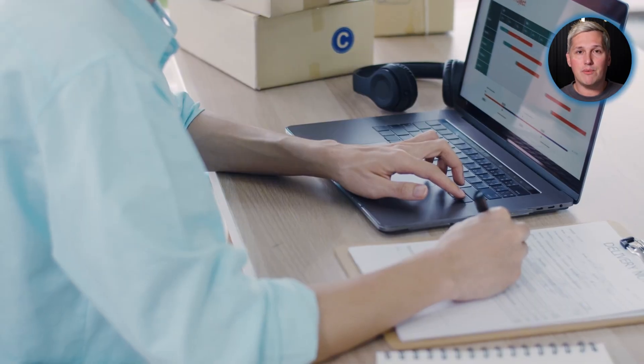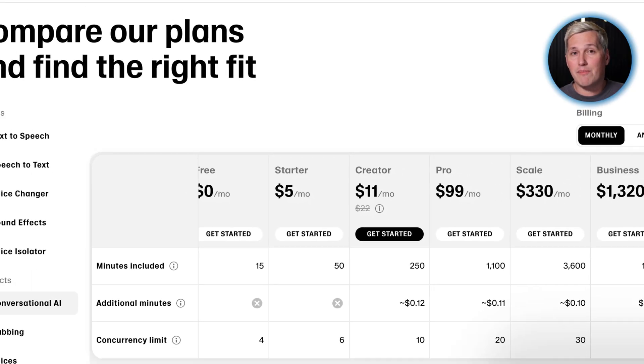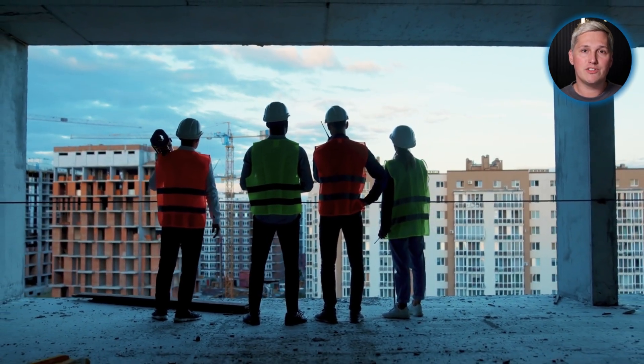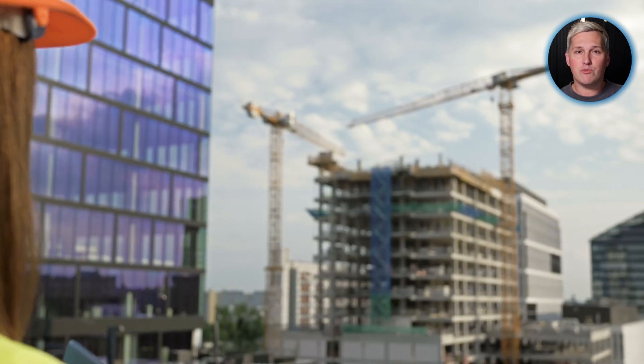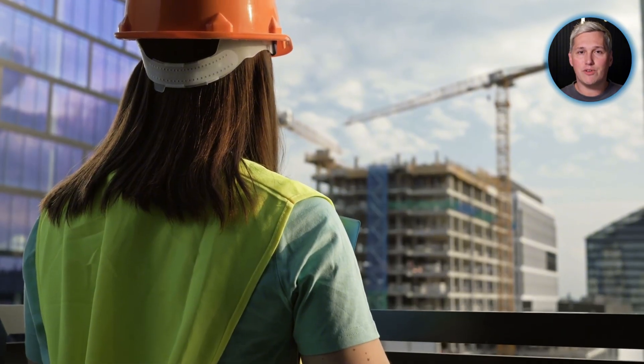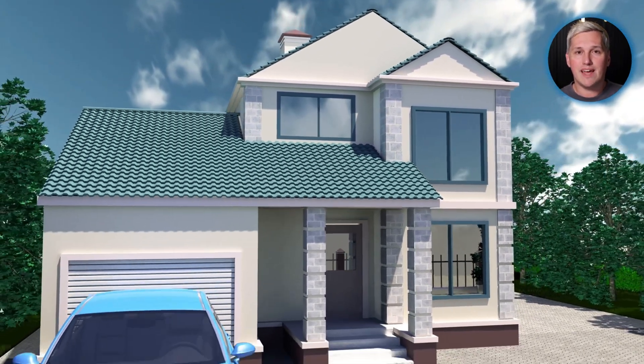AI separates builders who understand leverage from those stuck in subscription models. A builder paying $497 monthly for platform access is trapped. That same builder going direct scales without the subscription ceiling. The expensive platforms want you dependent — every builder paying them monthly is recurring revenue they can count on. When you build direct, that $497 stays with you. A builder handling 10 clients per month who pays platform fees loses nearly $6,000 annually. The same builder going direct keeps that entire amount.